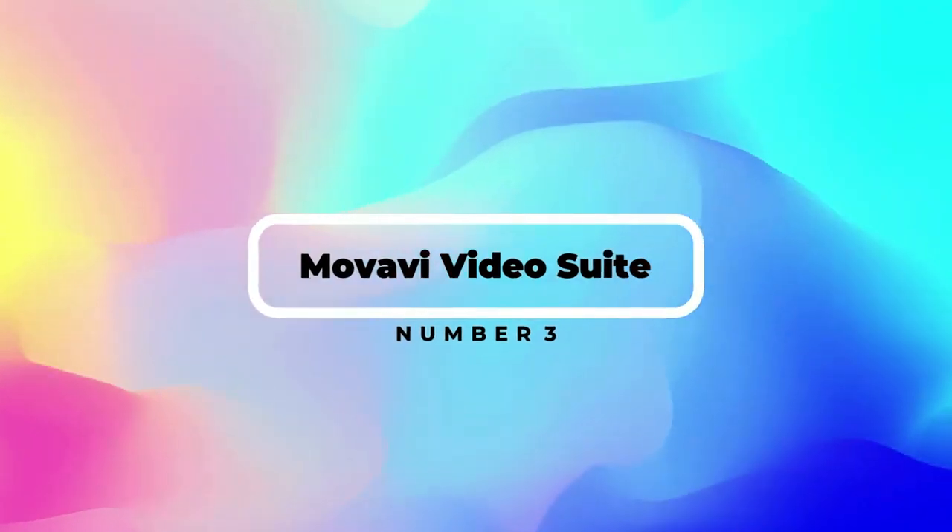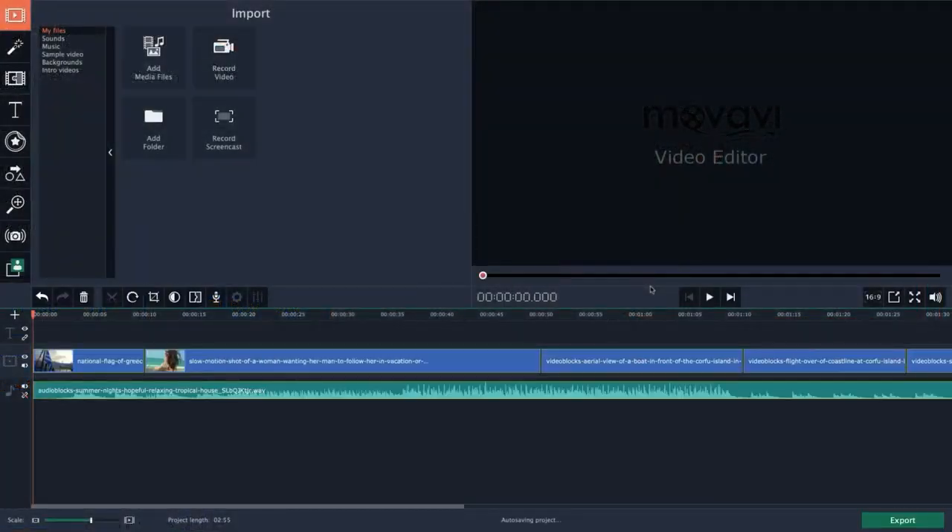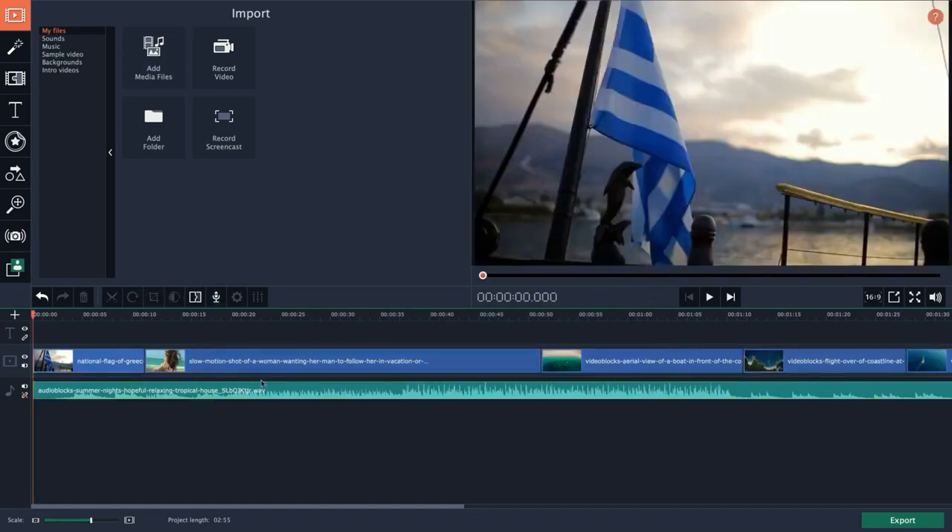Number 3: Movavi Video Suite. What do you do if you need to record some footage of your screen and then make a video with it? What if there was software that could do both for you? Movavi Video Suite, to be precise. This video editing software allows you to record your screen and then take that footage straight into their video editor — long gone are the days of switching between different applications. One downside when using Movavi is the apparent lack of any audio levels or meters. Unless you are 100% sure your audio levels are good, this could be one to avoid.